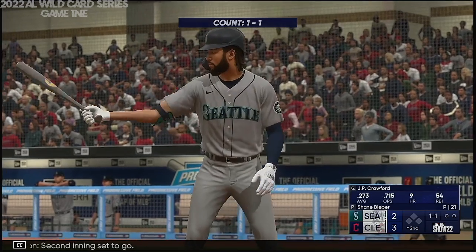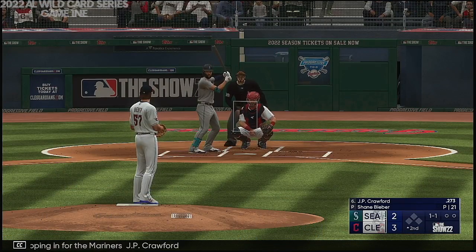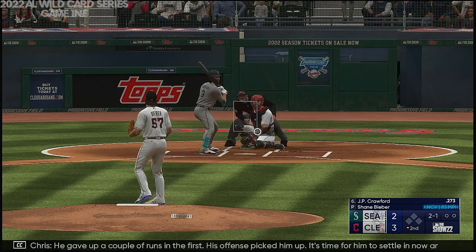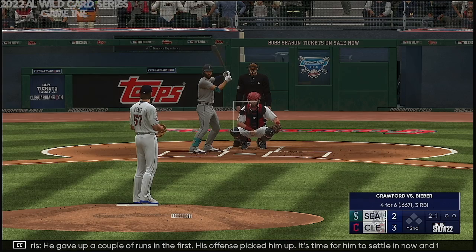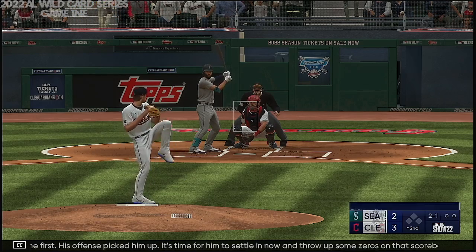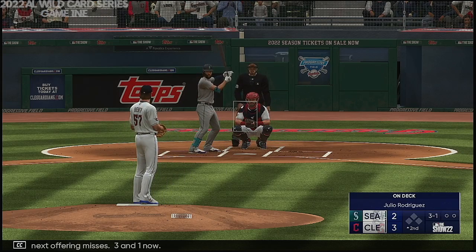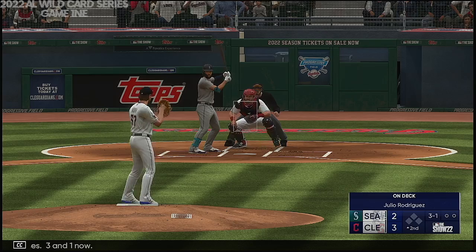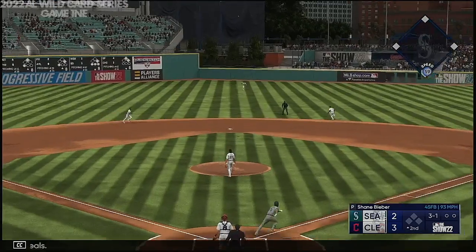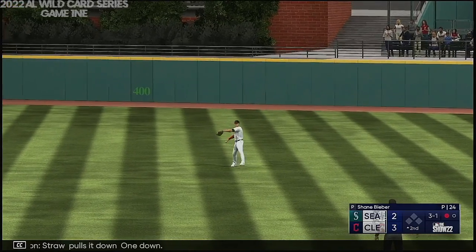Second inning set to go. Stepping in for the Mariners, J.P. Crawford. He gave up a couple of runs in the first, his offense picked him up — it's time for him to settle in now and throw up some zeros on that scoreboard. The next offering misses, three and one down. Kicks and deals, he swings and hits a fly ball to center field. Straw pulls it down, one down.